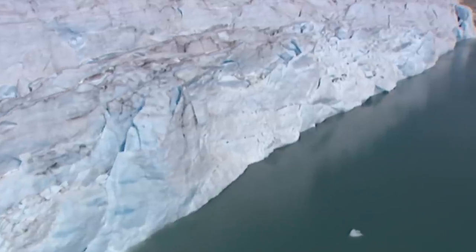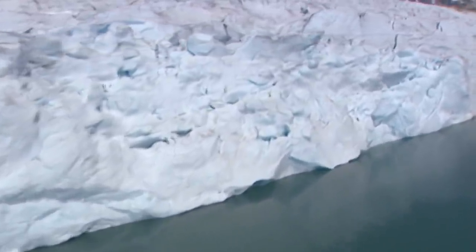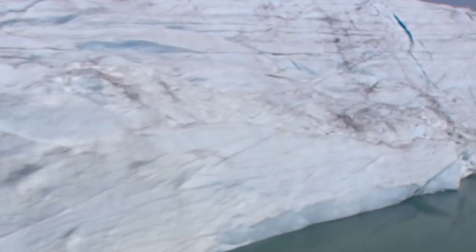The several dozen meter thick ice shield seems gigantic. And yet, compared to the kilometer-thick masses of ice of the ice ages, this glacier is very thin ice.